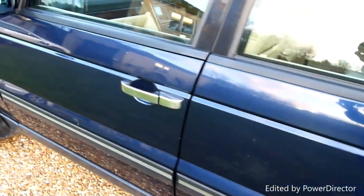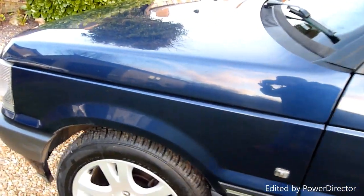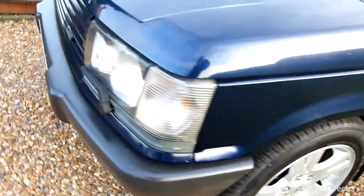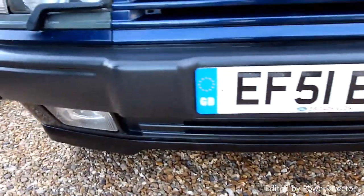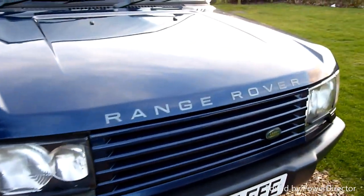Along the passenger side, the paintwork and everything is absolutely lovely — deep shine, look at that. The front wheel there again, no marks or anything on that one. Around the front, headlights are lovely and clean, no cracks or anything in those. Fog lights underneath, same. All fairly new tyres on here as well all the way around.